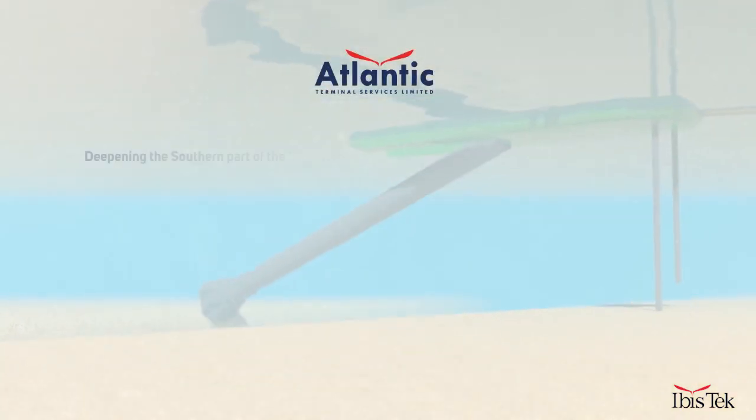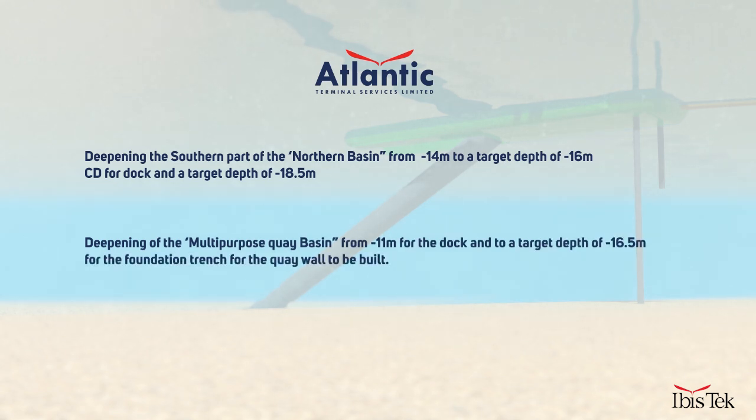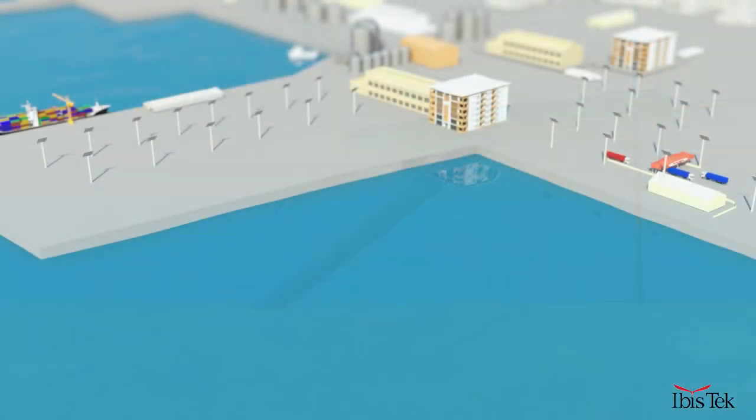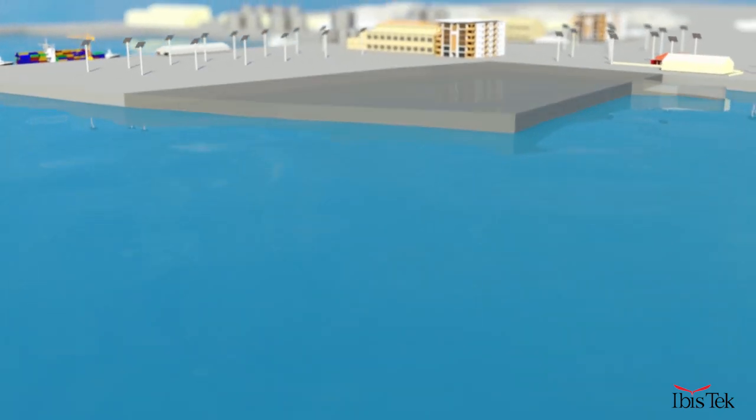Dredging works also include deepening the southern part of the northern basin from the actual depth of minus 14 meters to a target depth of minus 16 meters CD for dock, and a target depth of minus 18.5 meters for the foundation trench where the quay wall will be built. Secondly, the deepening of the multi-purpose quay basin from minus 11 meters to a target depth of minus 16.5 meters for the foundation trench for the quay wall. The foundation trenches are 13.44 meters wide at the target level, with a connecting slope of 1 over 1. All dredged materials will be used to reclaim land from the sea, which will be the site of the multi-purpose terminal, measuring the first 200 meters of the 1,800-meter quay wall.